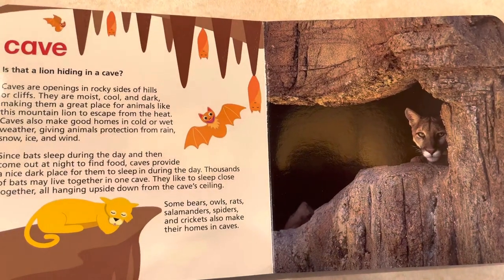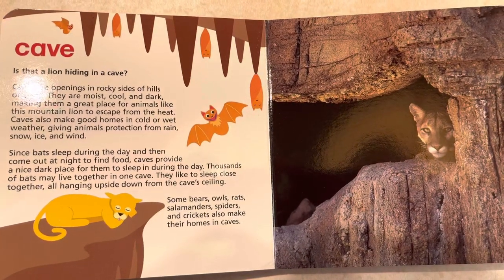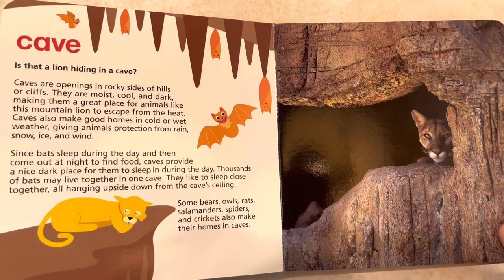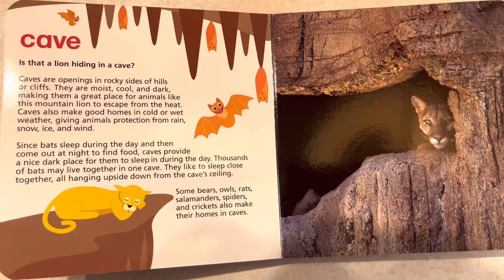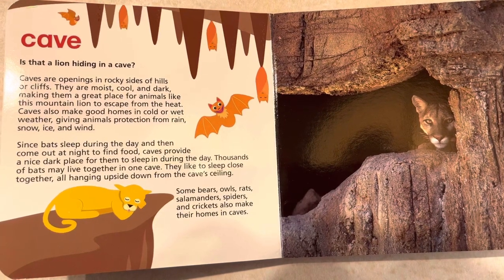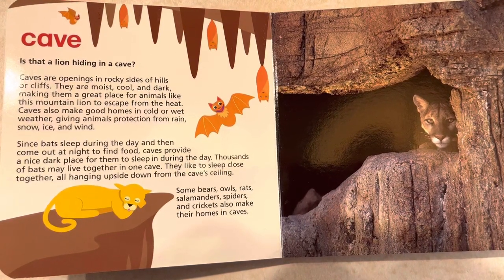Cave. Is that a lion hiding in a cave? Caves are openings in the rocky sides of hills or cliffs. They are moist, cool, and dark, making them a great place for animals like this mountain lion to escape from the heat.